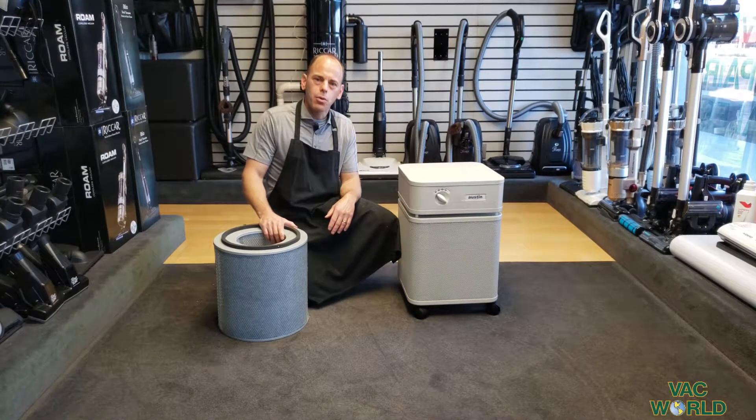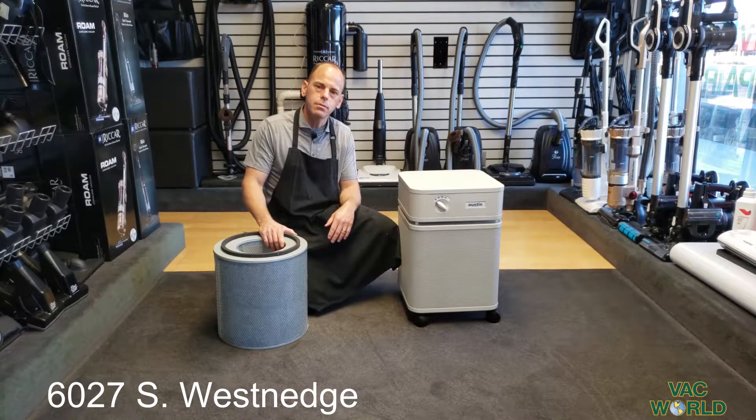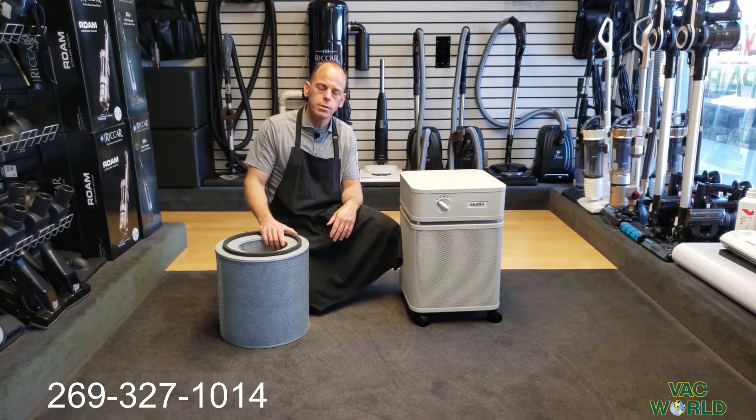Hi, my name is Mark at Vacworld. We're in Portage, Michigan at 6027 Southwest Ridge. Our phone number is 269-327-1014.